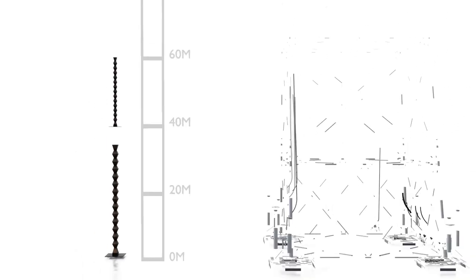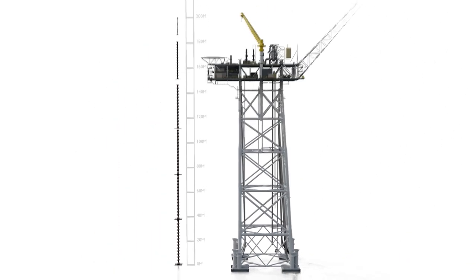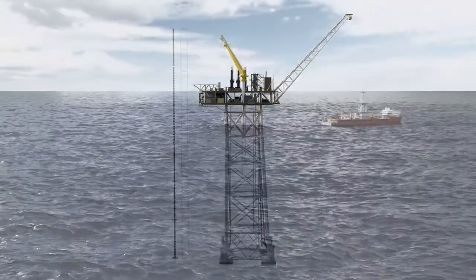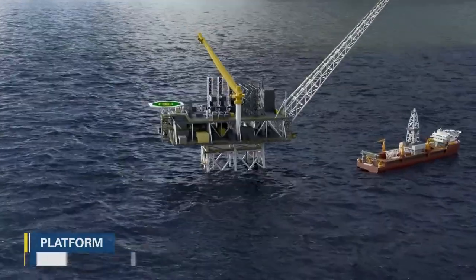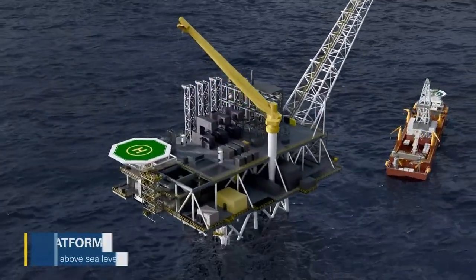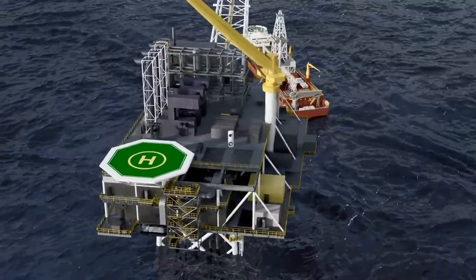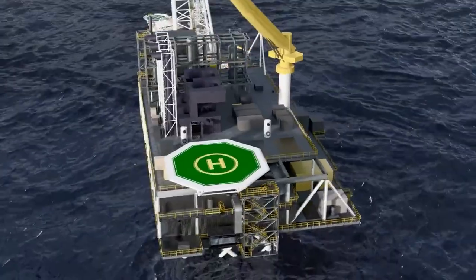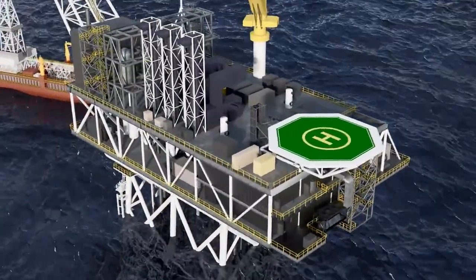The offshore gas handling platform will be taller than six infinity columns stacked on top of one another. The platform is unstaffed and generates its own power, making it safer and reducing the project's environmental footprint. Routine maintenance visits will be made by a supply vessel to confirm safe and efficient operations.